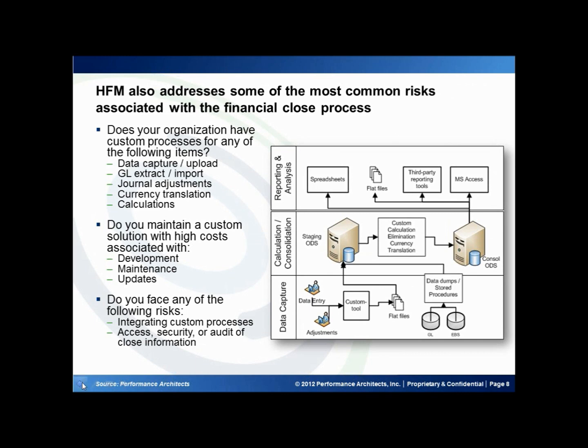Now most organizations have a custom-built solution to drive the financial close process. This is to ease the overhead of putting together tools that are used during each of the tasks of the close process. These tasks usually include data capture and loading, GL extract import, posting of journal adjustments, calculations and aggregations, as well as in some cases currency translation.